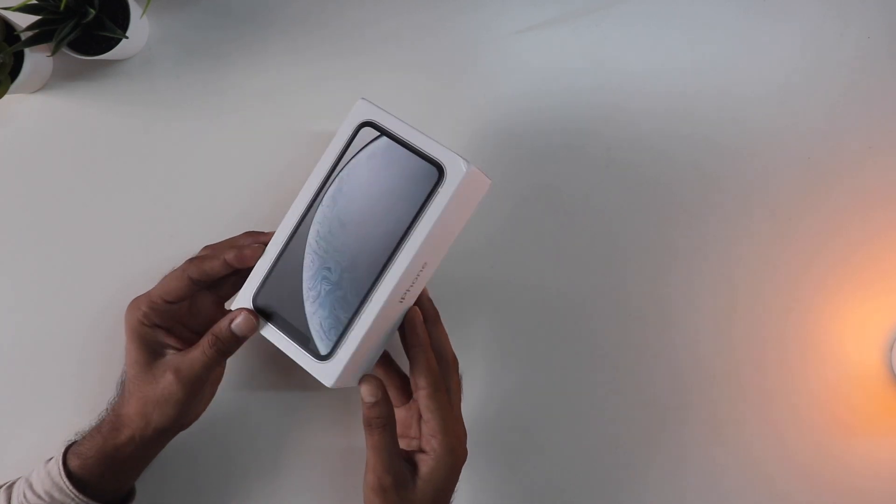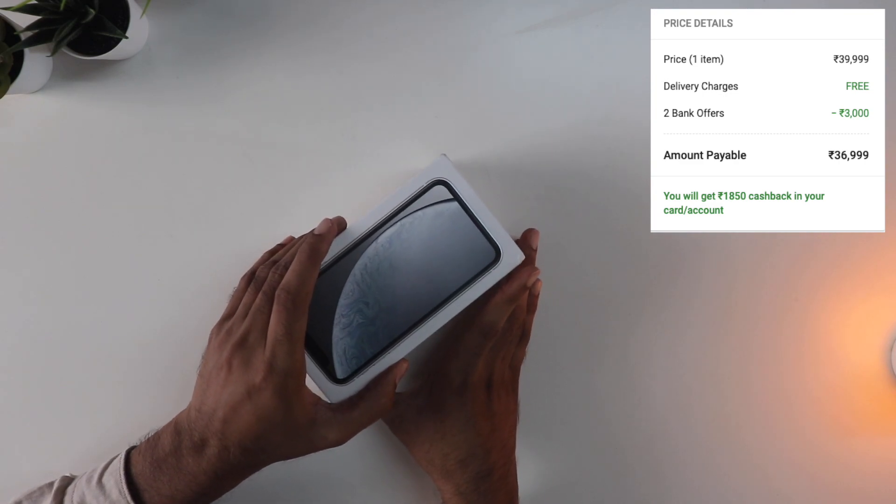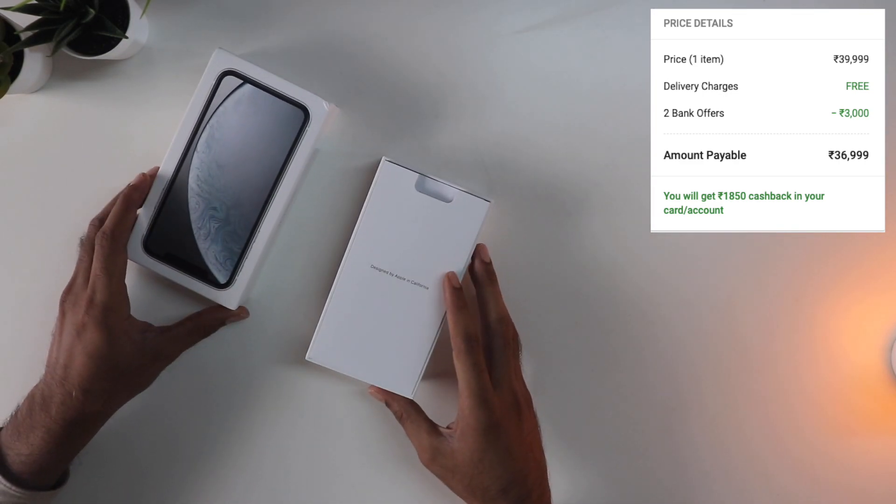Hey guys, so I finally bought the iPhone XR in the recent sale for about 35,000 rupees. You can see all the details here with all the discounts and cashbacks and stuff.